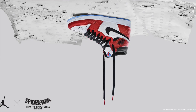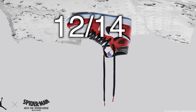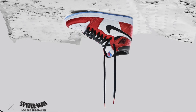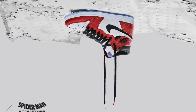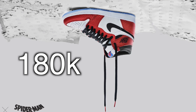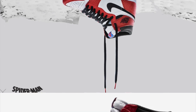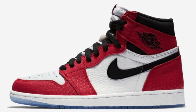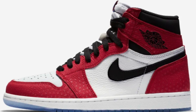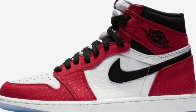Kicking it off, we have the Spider-Verse Jordan 1 dropping December 14th for $160. The grade school pair is dropping the same day for only $120. Luckily for those who want personal pairs, there are going to be around 180,000 pairs. Despite that, there is extremely high demand, so if you want a personal pair, please do not sleep on these. You're not going to be able to catch them for under retail. Sizes under 10 will still be profitable if you plan on reselling.